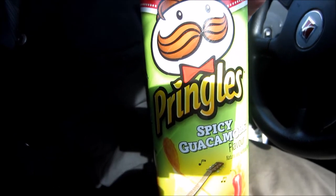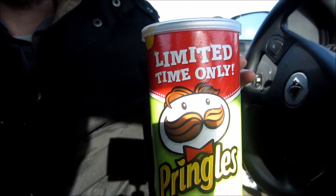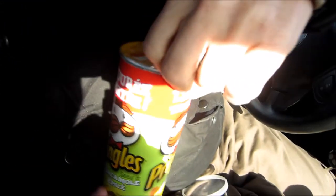Curiously, it's not on their website, so hopefully you guys can find it in your local Walmarts or wherever you're shopping. Alright folks, let's pop this puppy open. Let's get it.